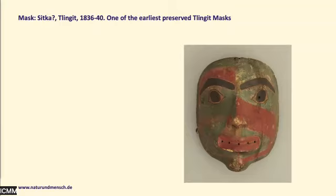This is a very early mask. Kuprianov likely acquired it in Sitka, and it is one of the earliest preserved masks from the Tlingit — with beautiful colors and a face on it — but we do not know what was originally in the mouth. We see the holes but we do not know what was originally in them.